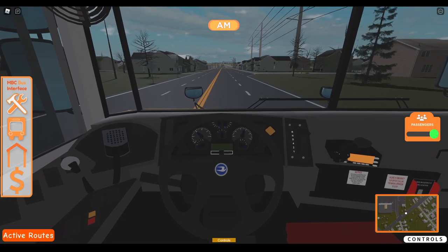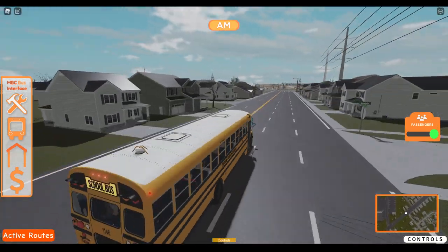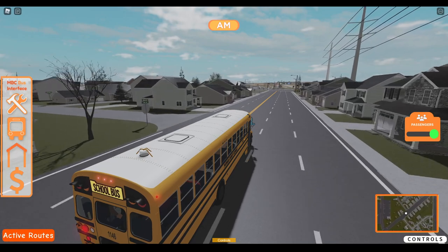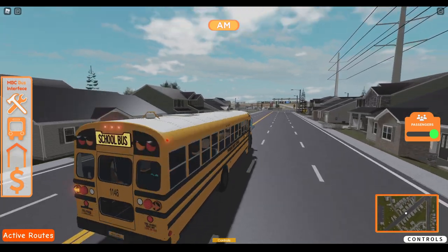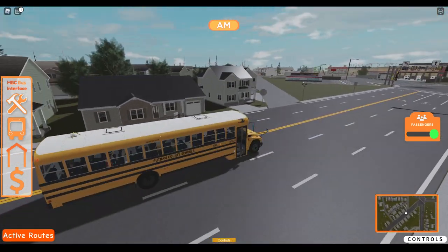Also, the EFX is being worked on. Actually, a photo just released in the general chat about it, so that's good to know.